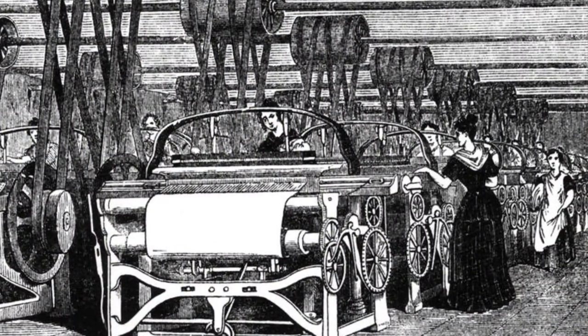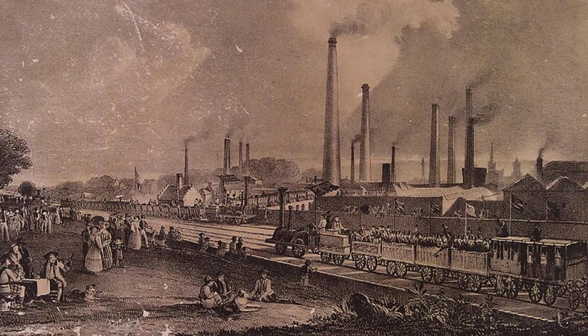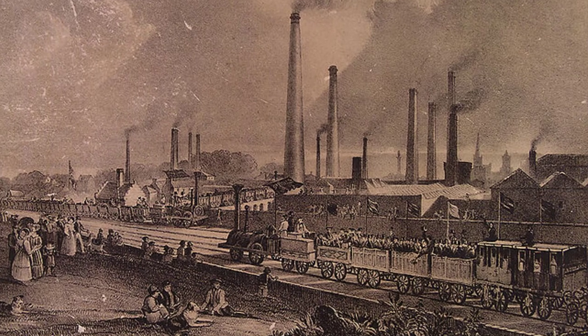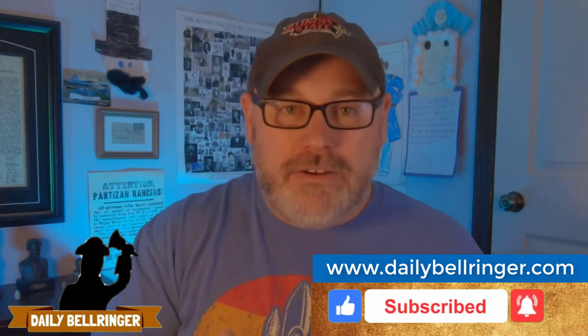It is interesting to see how the steam engine was developed at exactly the right time in history. New inventions in manufacturing required more power, those inventions required more materials that needed to be transported to factories, and then those finished goods needed to be shipped throughout the country. The steam engine truly was the driving force behind the Industrial Revolution. Hopefully you learned something — thanks for watching.